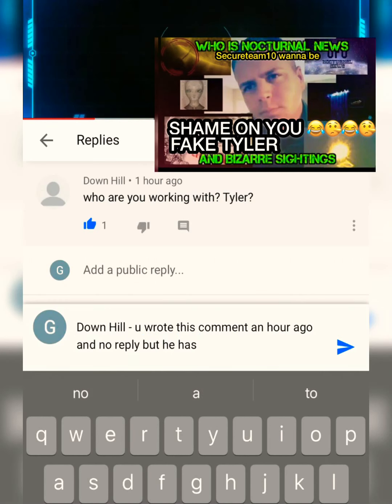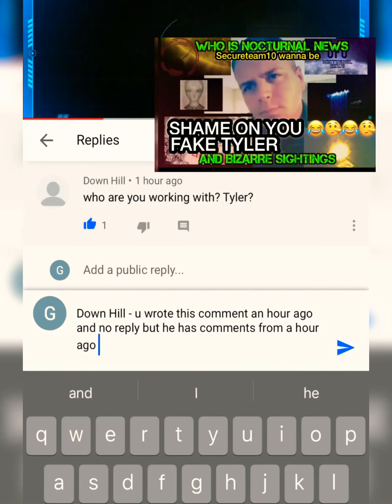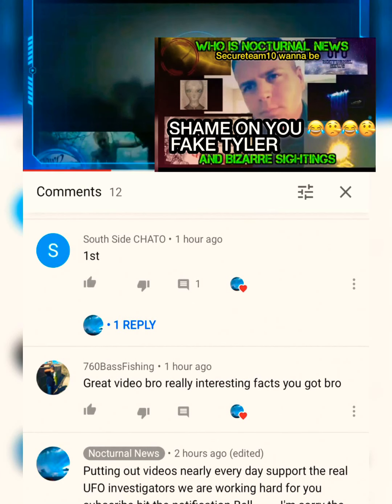Then I thought maybe there's a hill back there and it could be a truck or some type of equipment driving. But when you watch the video closely, it appears to be hovering. In fact, it is hovering.